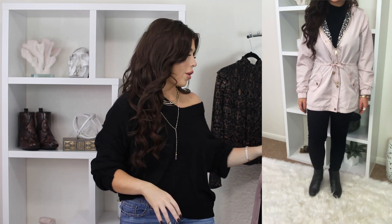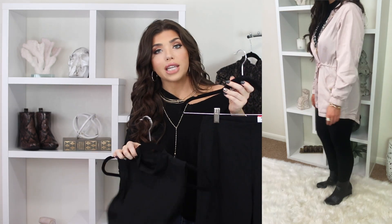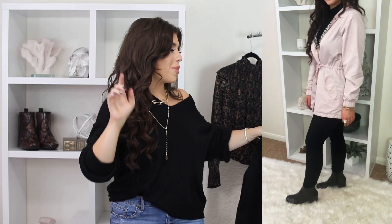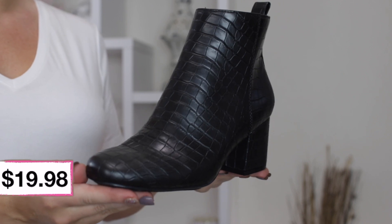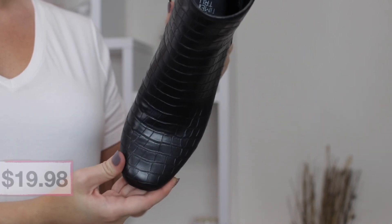I also wanted to make an all-black outfit and it turned out so chic. I did that with the No Boundaries mock turtleneck from earlier and the Time and True Millennium pull-on pants, plus the Time and True black booties that I've shown you guys several times. I just love these booties — they are so comfortable thanks to the memory foam insoles, and they go perfectly with any black bottoms. For less than $20 for a pair of black booties, you really can't beat that.